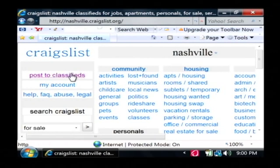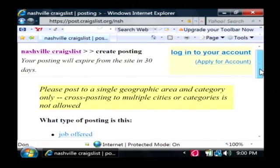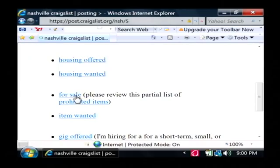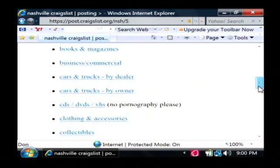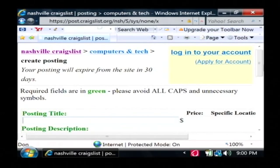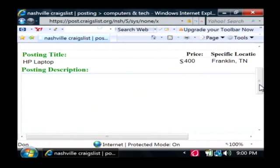To sell my laptop, all I've got to do is click on 'post to classifieds.' It's going to ask what I want to post, and I'm going under the for sale list. What exactly am I selling? I'm selling computers and technology. So basically I can just fill in this form right here. I'm going to say HP laptop, I want to sell it for $400, and I'm in Franklin, Tennessee, which is just south of Nashville.